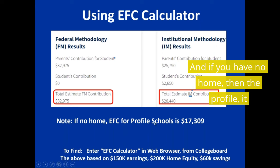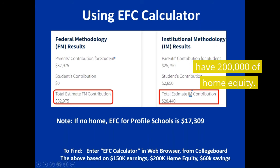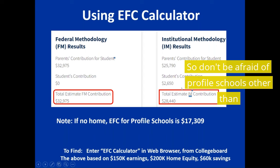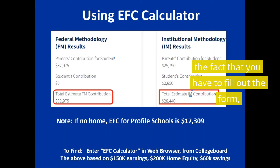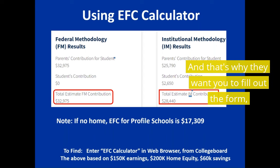And if you have no home, then the Profile EFC might be $17,000, because in this example I have $200,000 of home equity. So don't be afraid of Profile schools — other than the fact that you have to fill out the form — because those are the schools that have more money, and that's why they want you to fill out the form.